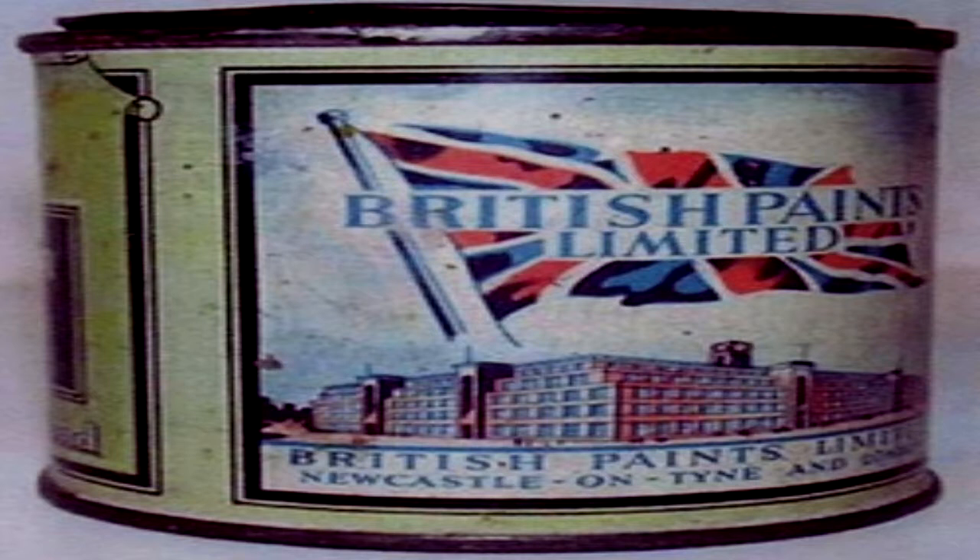Early testing revealed trace biomass within the fluid. When spread onto a surface as paint, the liquid takes on a slight red tone which fades as it dries. The final dry color is a pale white.